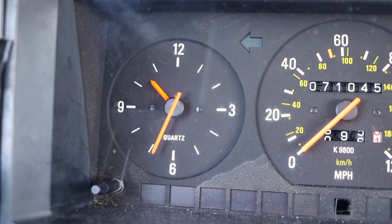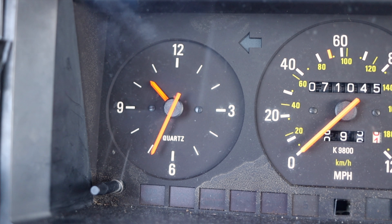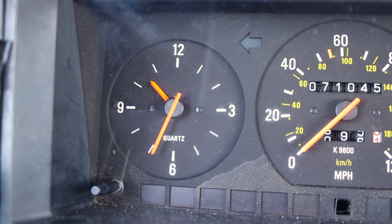Last but not least, the Volvo 240 is rear-wheel drive, so I guess you can get it to do donuts and burnouts — maybe.